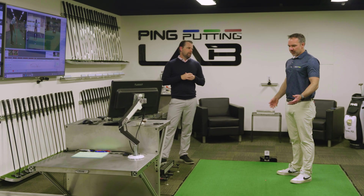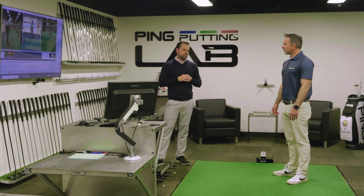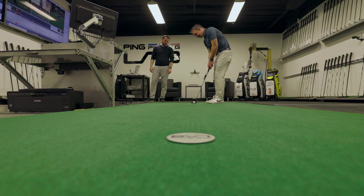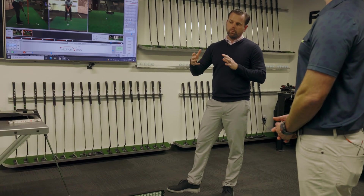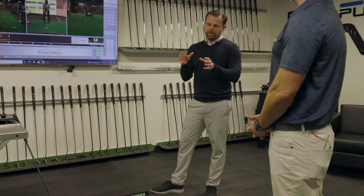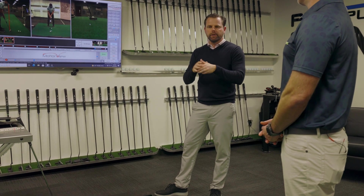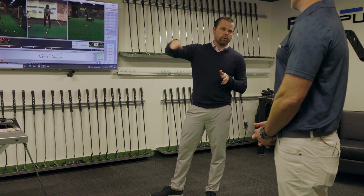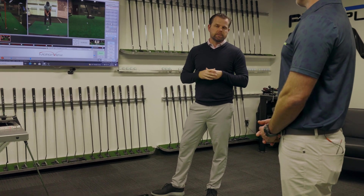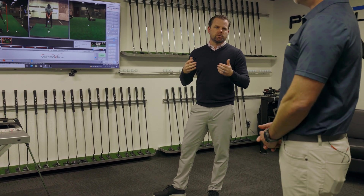So when you're in here with someone for the first time doing a fitting, do you like the 10-footer on flat as a good baseline? Yeah, when we're doing that initial evaluation, a 10-footer's just a nice one to look at tendencies. And then once we feel like we have more of a selection set — a model, looking at grip and things — we'd probably take that cup away and go for some longer putts to see if we need to look at head weight or anything to improve distance control.